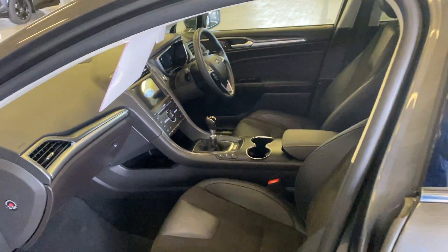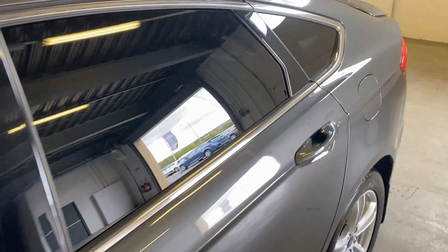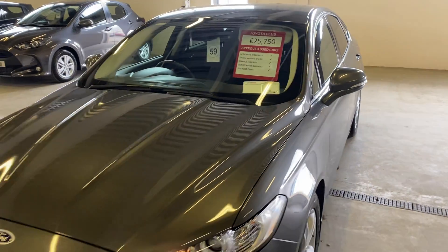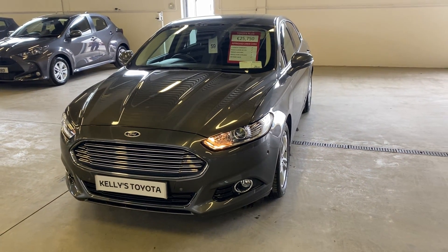This car also only has 33,000 kilometres done and it's available today at Kelly's Totten at Arkinney. Give us a call on 074 91 21 385.